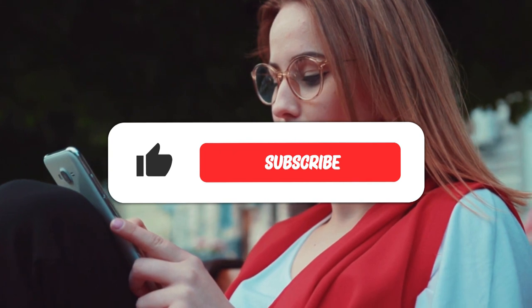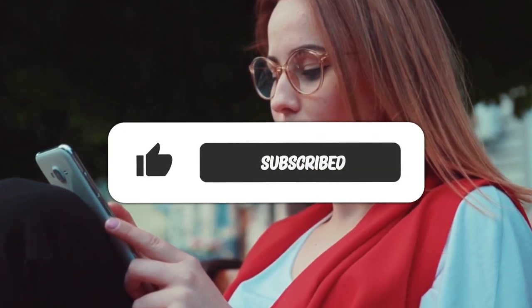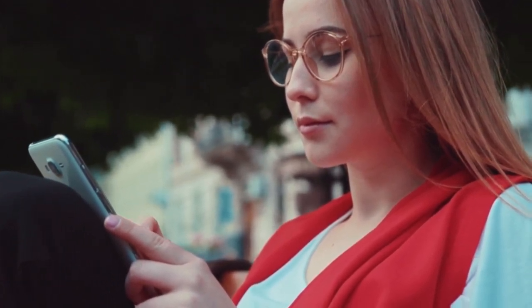That brings us to the end of this video. If you liked the video, please consider subscribing and sharing so we can keep bringing you more content like this. Let us know your thoughts in the comments below — see you next time!